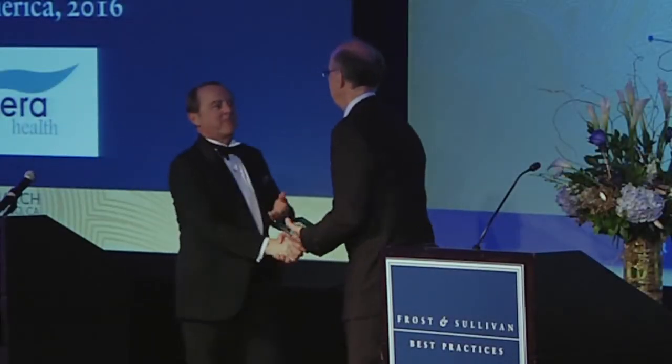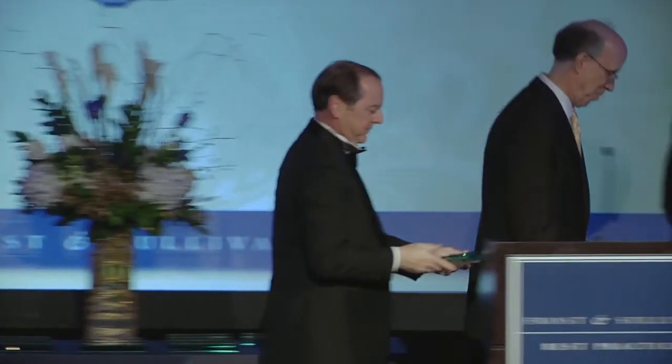Congratulations on the award. Accepting the award is Brady Milliken, Vice President for Business Development.